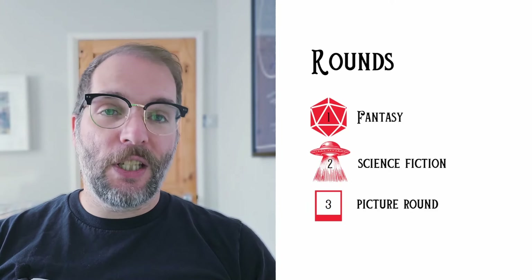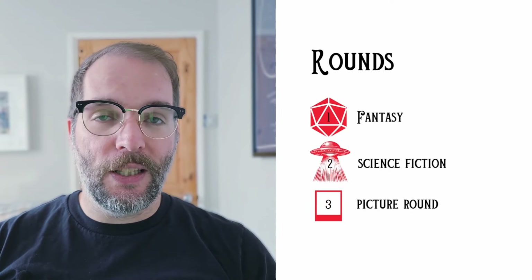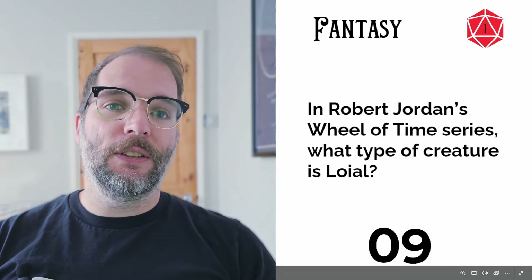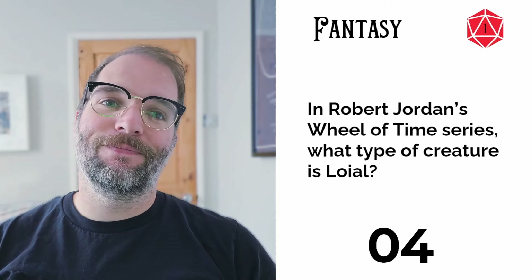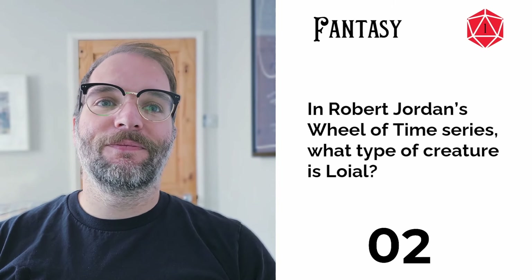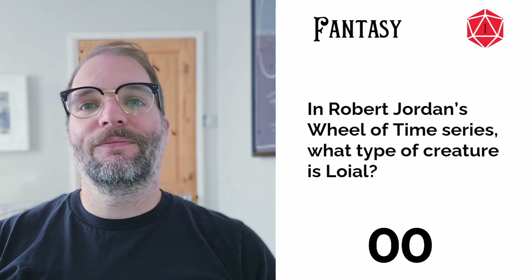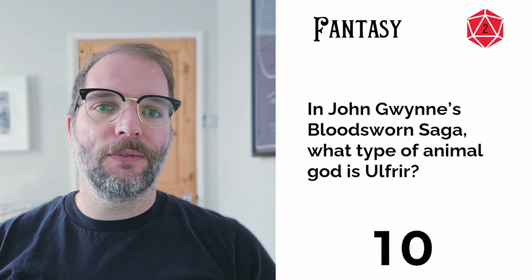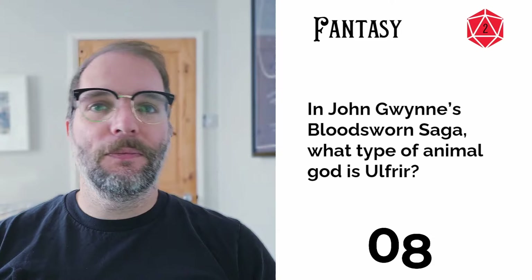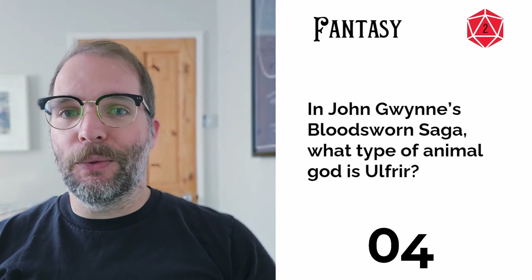Let's go straight in with the fantasy questions. Question one: in Robert Jordan's Wheel of Time series, what kind of creature is Loial? Question two: in John Gwynn's Bloodsworn saga, what type of animal god is Ulfheir?